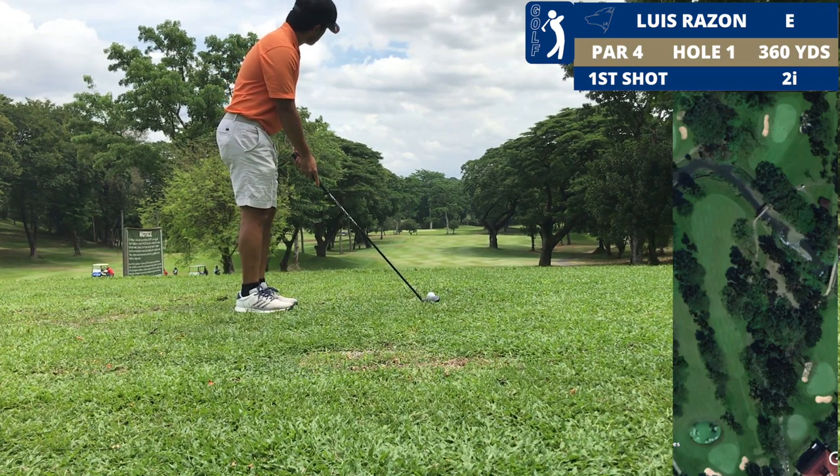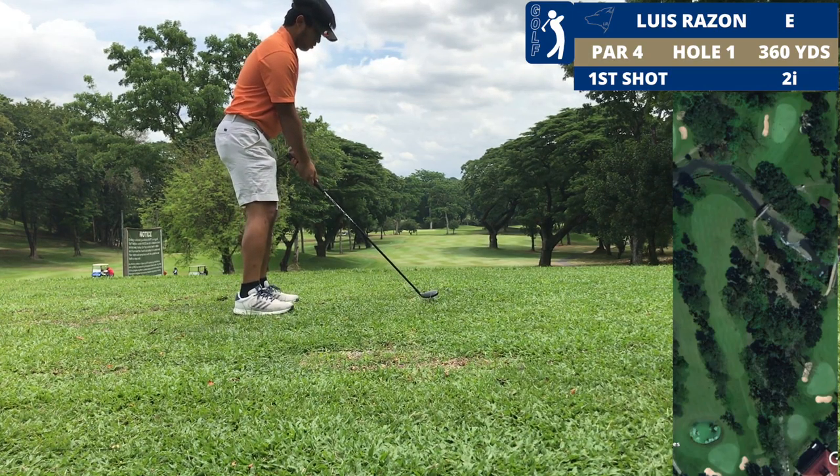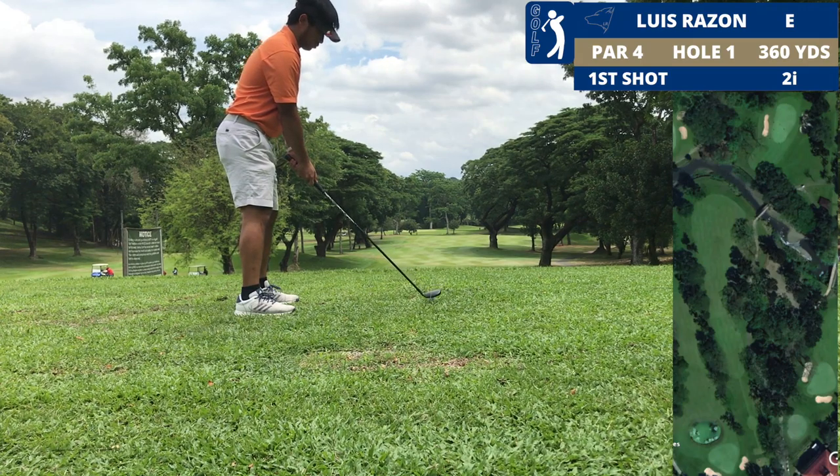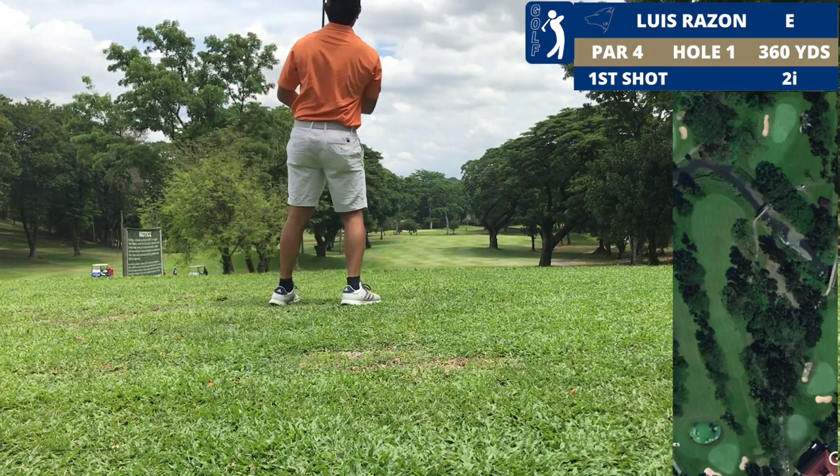I'll be playing the north course at Valley Golf. This is the first hole, par 4, 360 yards — it's playing as the hardest hole on the course. There's a landing area around 220 yards down the fairway.